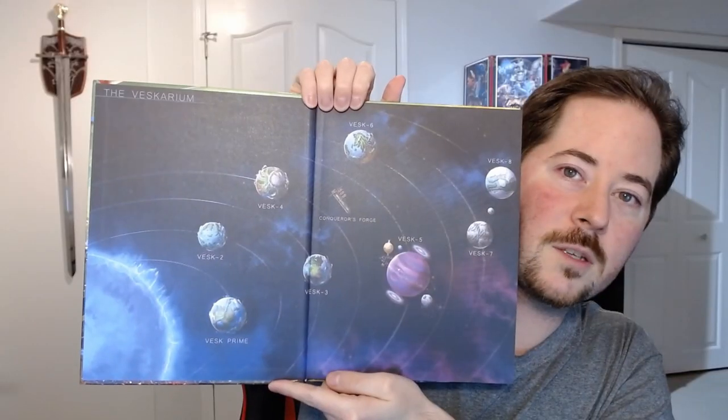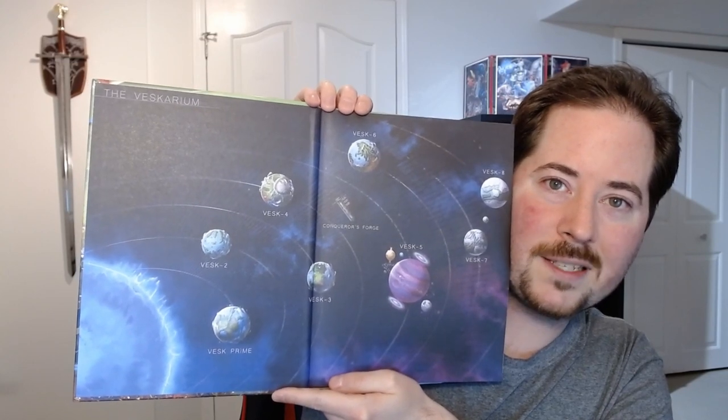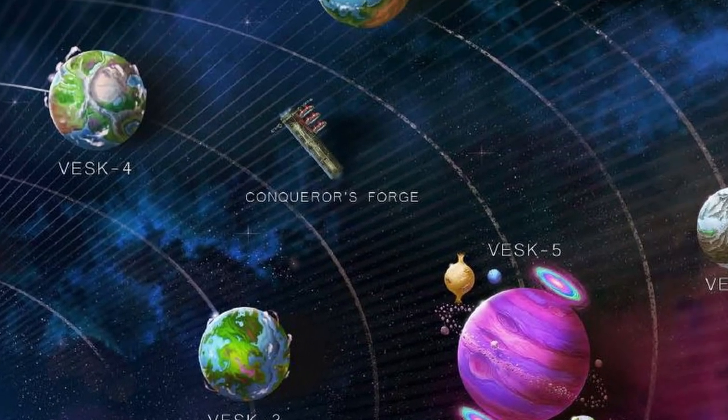This is a map of the Vescarium and all the planets within it. I love it. This is what myself and a bunch of other Starfinder players were hoping to get. If you're into the Vescarium lore and you want to know what's happening with that empire, this is definitely a must-have for you. This book clocks in at about 158 pages, so just be aware of that. It's not massive by any means, but what's contained in here is actually quite a lot. Basically the first third of this book is all on the planets in the Vescarium — Vescarium Prime all the way up until Vescarium 8. They also talk about the Conqueror's Forge, which is the kind of big naval space thing.